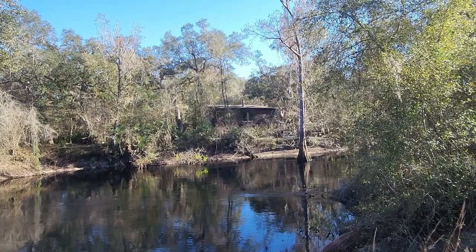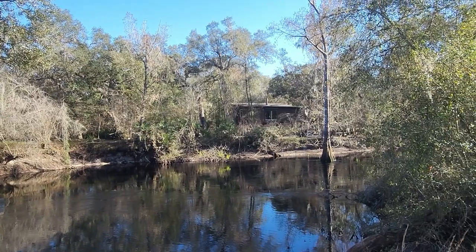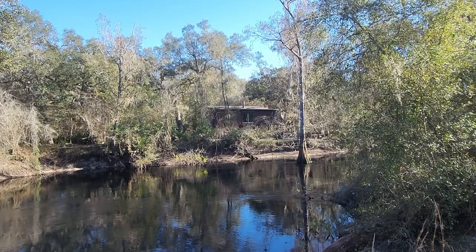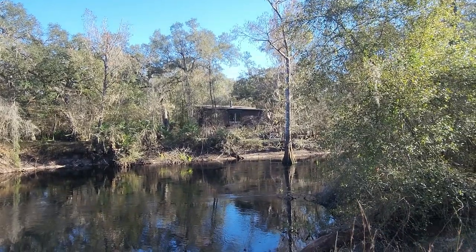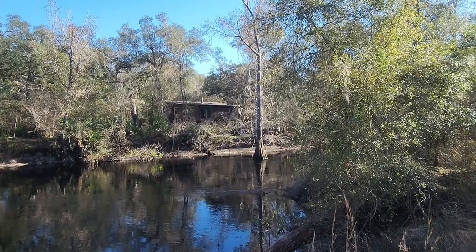Wouldn't you love to have that house? I see it's up on stilts — imagine when a hurricane comes through here. I guess that'd be high enough to keep it from flooding. What a place — that'd be amazing to live in. I'd never leave. They've got little stairs coming down to the river; you could just sit there and fish.